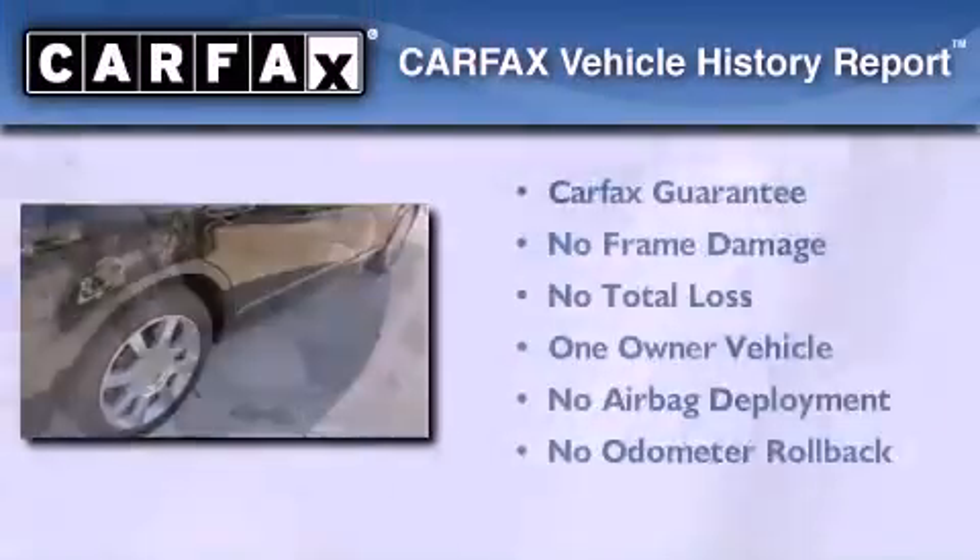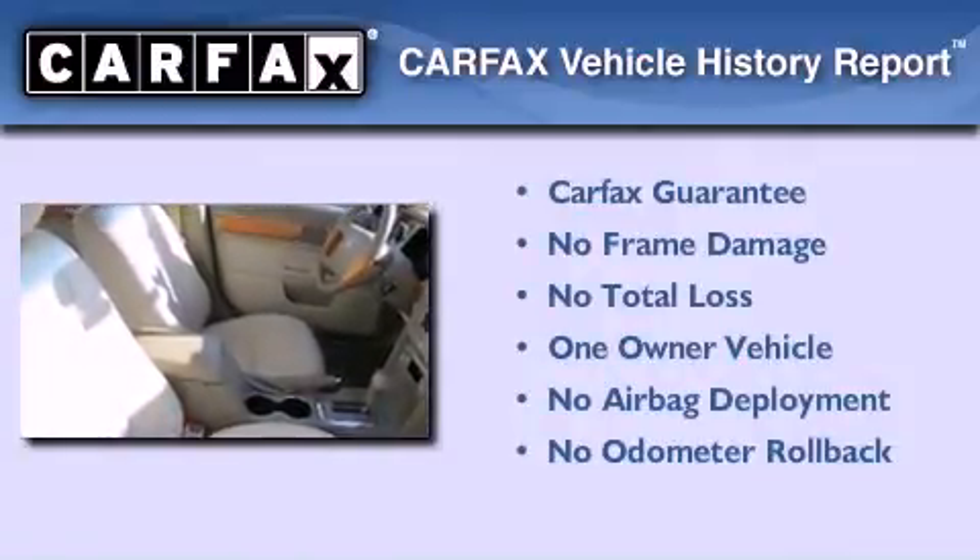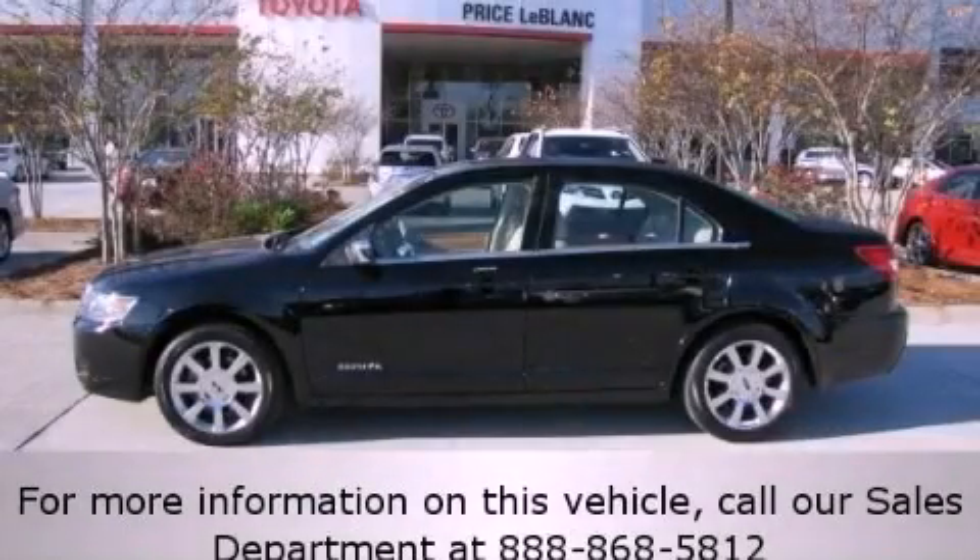This Lincoln has had only one owner, and it qualifies for the Carfax buy-back guarantee. Contact us today to arrange your test drive.